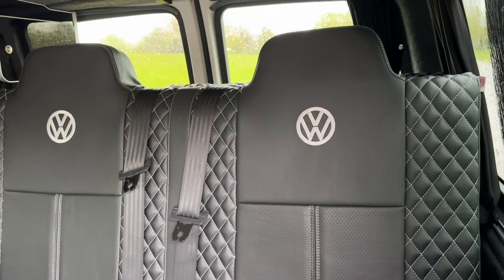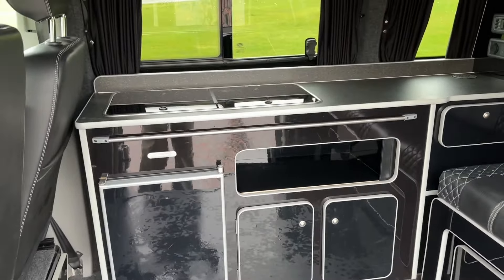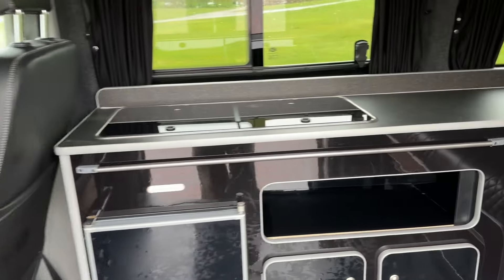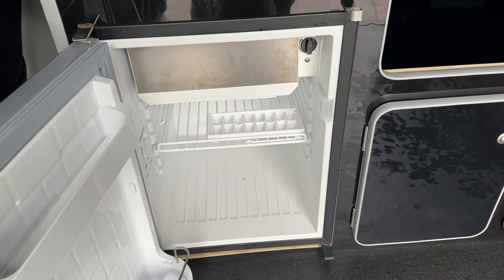This is a Camper King conversion — a very good, well-established, professional conversion company. You've got all the upholstered seats with black Bentley stitching and Volkswagen logos. As you can see on the cabinets, it's a very high-end finish with black gloss cabinets. The seat spins round into the cab area.